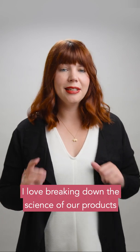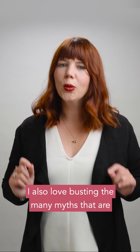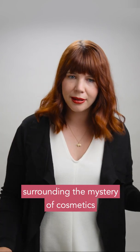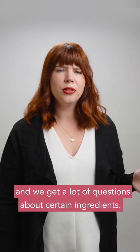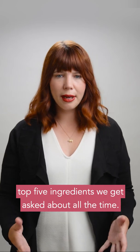As you may have noticed, I love breaking down the science of our products and why we put the ingredients we do into them. I also love busting the many myths surrounding the mystery of cosmetics, and we do get a lot of questions about certain ingredients. So I just want to do a quick breakdown on the top five ingredients we get asked about all the time.